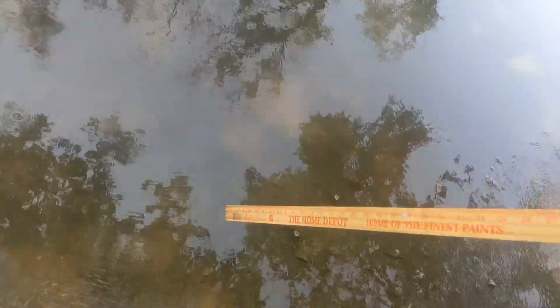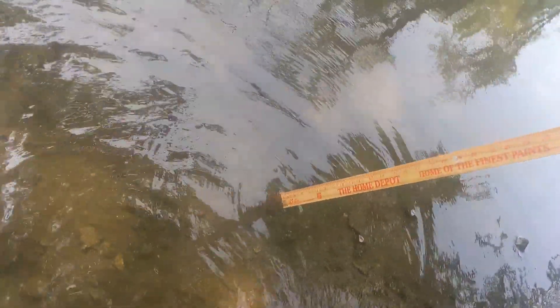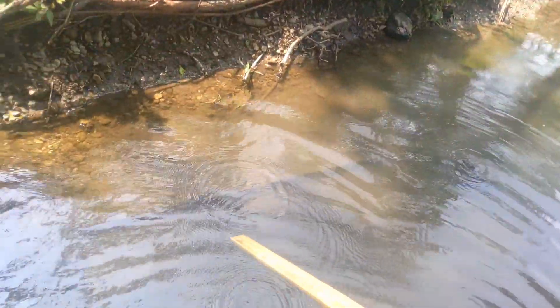Let's keep going. I'm gonna take another measurement — two inches. Very difficult to see in some of these parts. Let's take another measurement — six inches. It's almost like concrete right here.